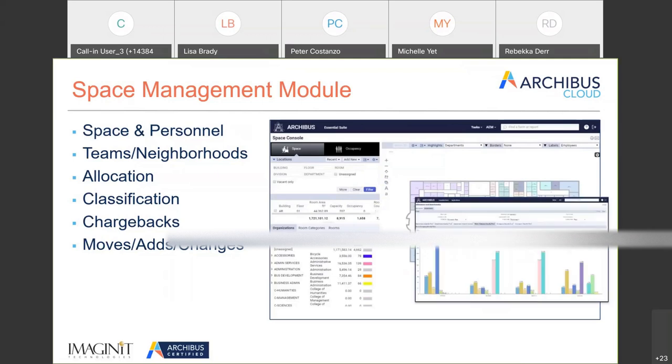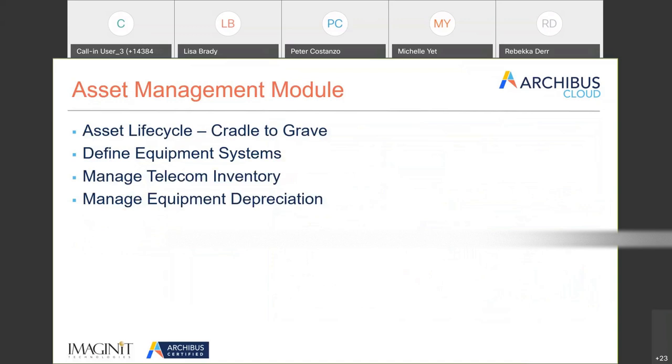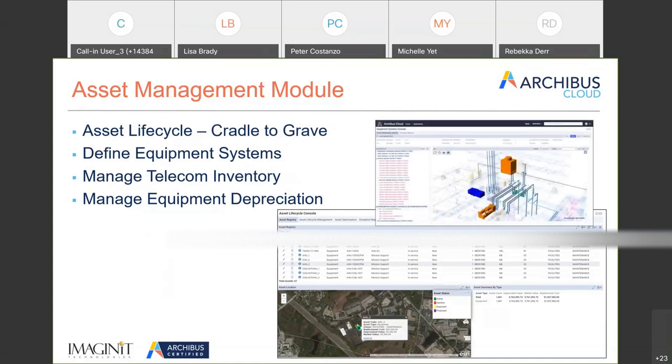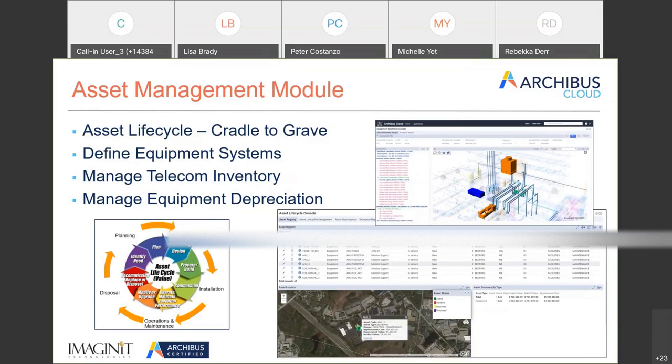The second module is Asset Management. A lot of facilities are on a campus or have a collection of buildings, so there's integration with maps. The Archibus Asset module also supports 3D and BIM. As more data sets constantly come into facilities management, this application will support an asset from cradle to grave — Archibus Cloud looks at the complete lifecycle of an asset.